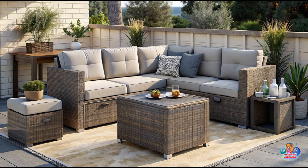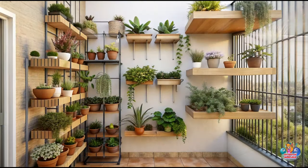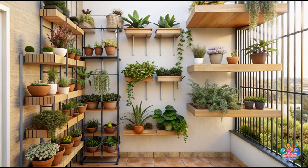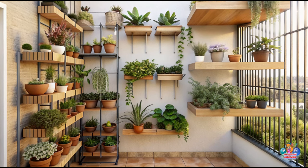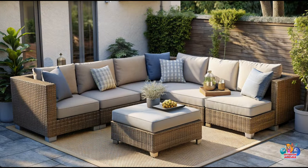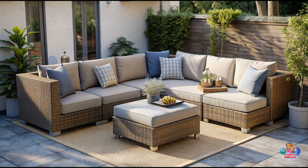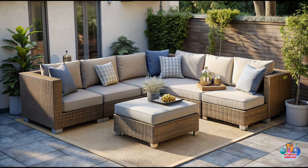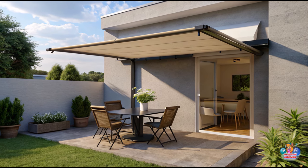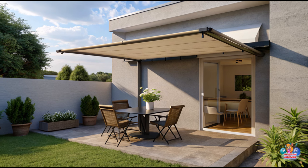When space is at a premium, vertical gardening is a fantastic solution. Hang planters on walls or railings, and use trellises or wall-mounted shelves to showcase your favorite plants. Choose a mix of plant varieties to add visual interest and create a lush atmosphere. Vertical gardens not only maximize space but also bring life and freshness to your small patio.